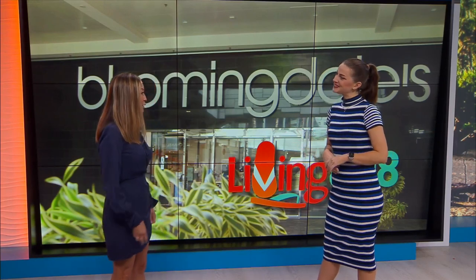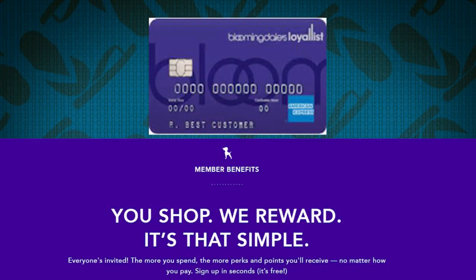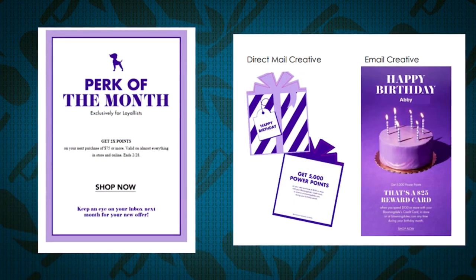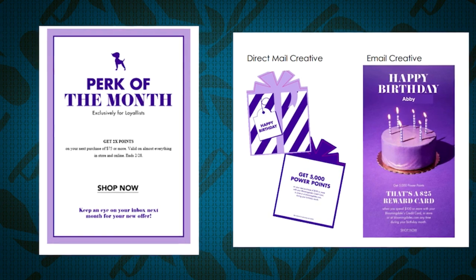Can you tell us about it? Yes. So the loyalist program is a points program. You can pay in any way you want. It's one point per dollar. There are so many perks — you get perks of the month, birthday offers, triple point days, and last but not least, free shipping. So all good things. But let's talk about the difference — there's a loyalist, and then there's also a Bloomingdale's credit card. What's the difference between the two?